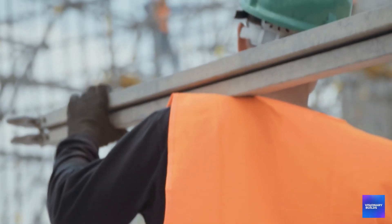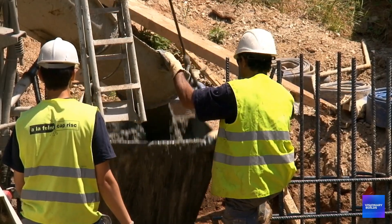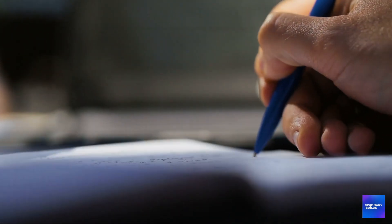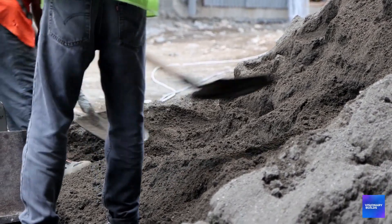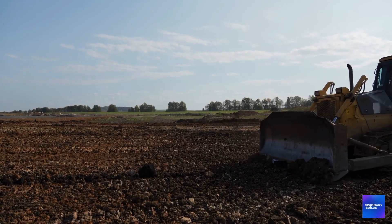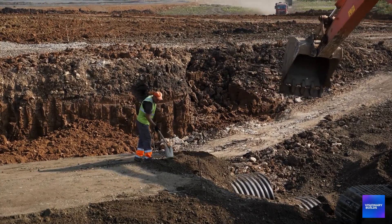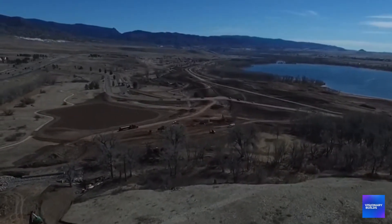Construction workers at Chatfield are required to wear radiation detection badges and follow special protocols when excavating in certain areas. But they're also required to sign non-disclosure agreements that prevent them from talking publicly about what they've found. Off-the-record conversations with construction workers reveal disturbing details: soil that sets off radiation detectors, special disposal procedures for hot materials, and areas where work has been suspended due to contamination concerns. These workers are on the front lines of a project that could affect the health of hundreds of thousands of people, but they're legally prohibited from sharing what they know with the public.